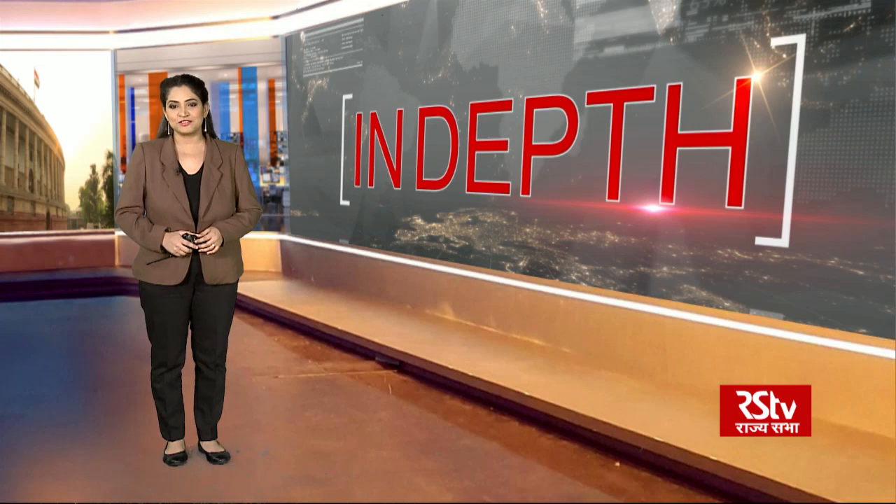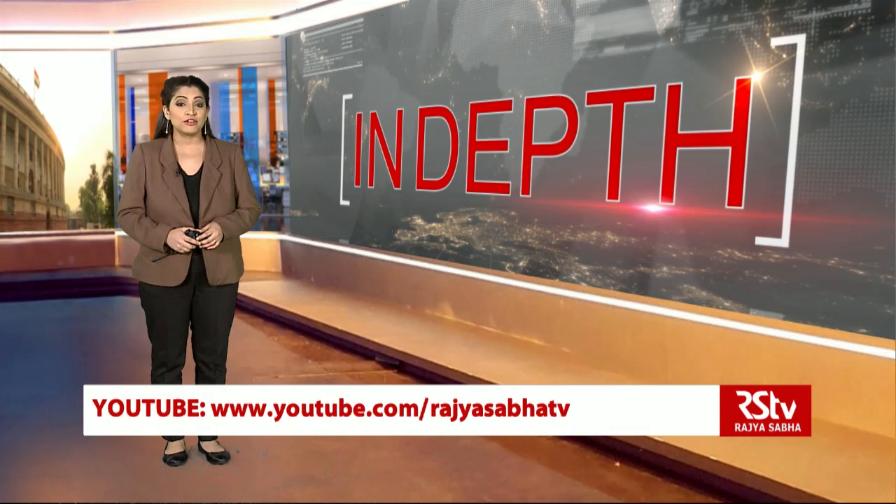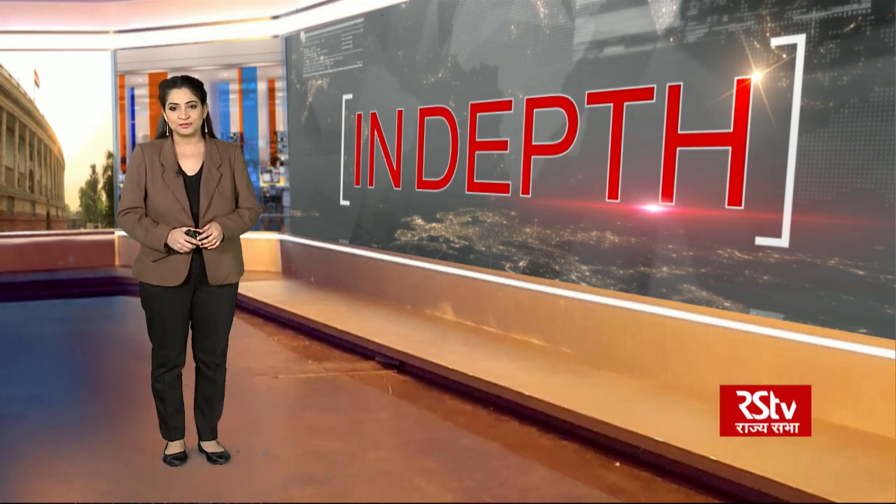That's it from us in today's edition of In-Depth. We'll be back same time tomorrow with an analysis on a different subject. You can also watch our program online on YouTube and Twitter on the link given below on your screens. You can also send your feedback and suggestions about our program. Thank you for your time.